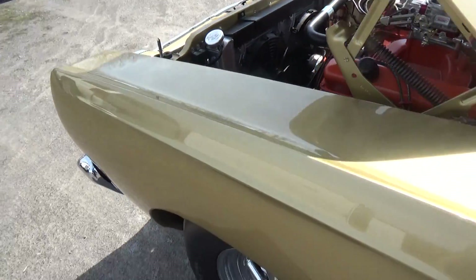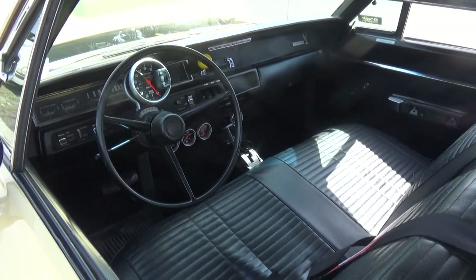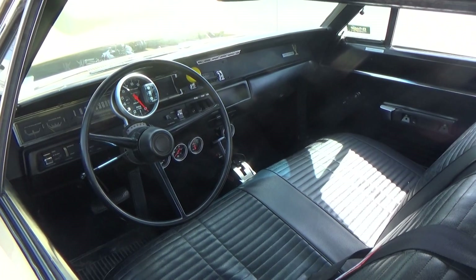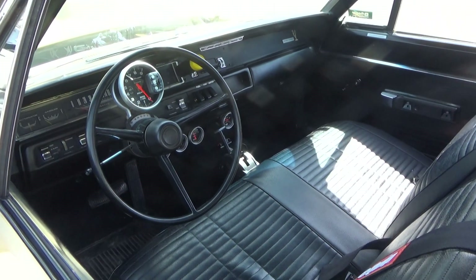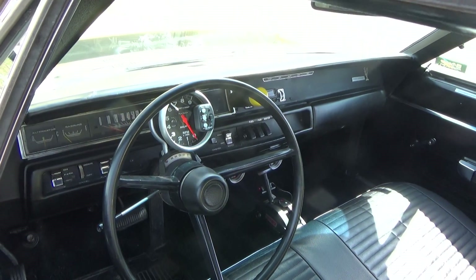Got one nasty idle to it. The car came out of Florida — Dan brought it back about a month ago, trailered it all the way from Florida back to Canada. Absolutely gorgeous.